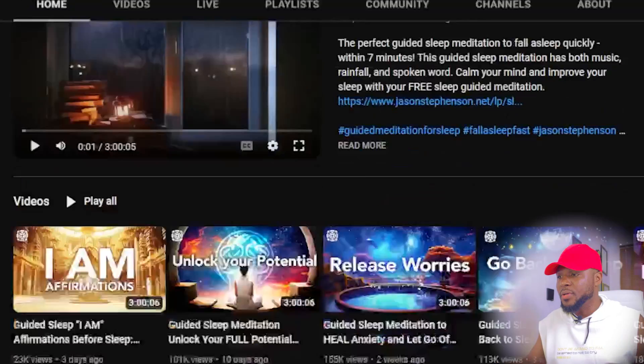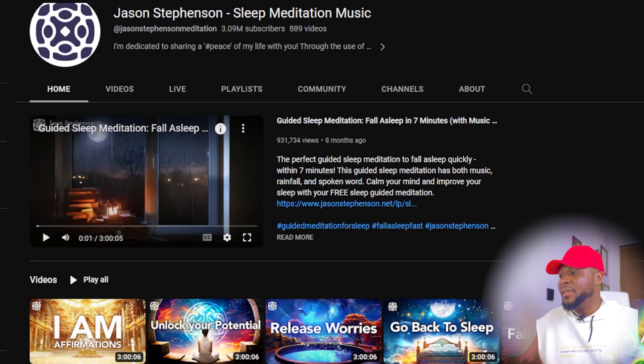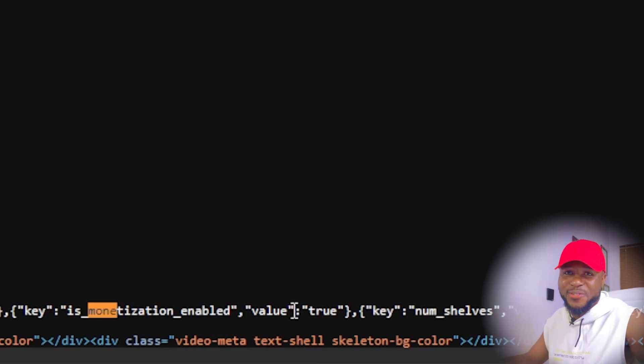The second niche is affirmations. This niche is very, very good and creating this content doesn't take much time. Just bring a soundtrack, bring a picture, do your voiceover and you're good to go. This channel is earning $6,000 every single month. Do deep research to understand the strategies and how other channels in the niche operate — understand what they're doing well and where you can improve. And when we check, we see monetization enabled value true, so this niche is safe to start.